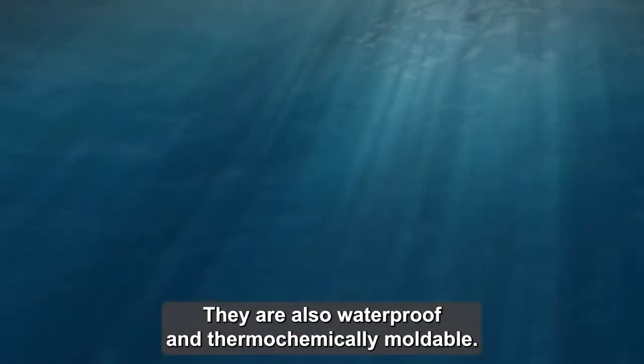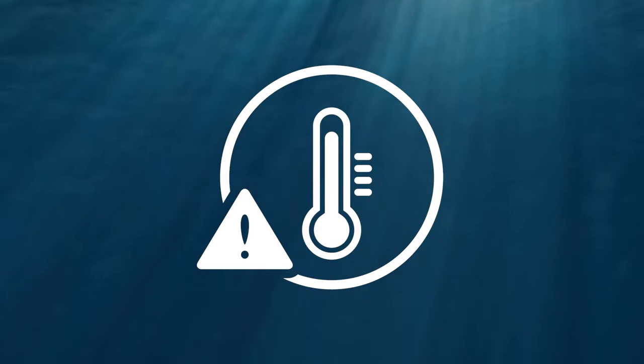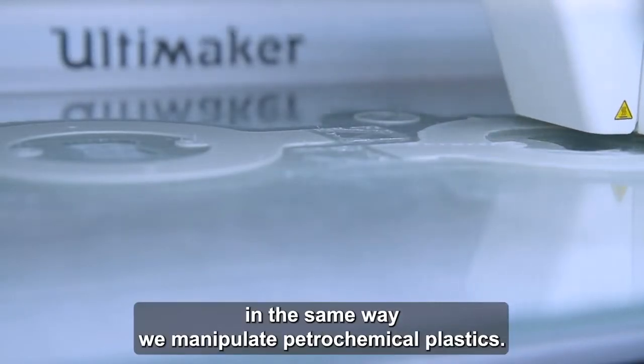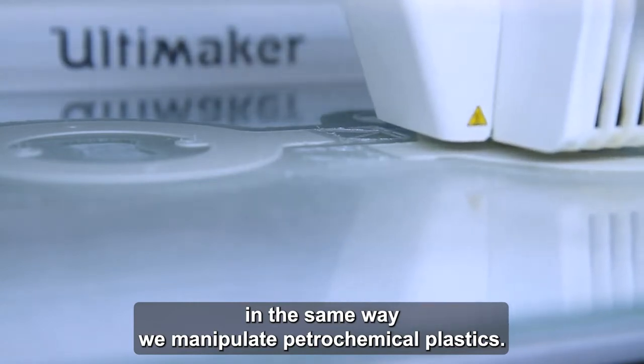They are also waterproof and thermochemically moldable. This means they can be melted and formed in the same way we manipulate petrochemical plastics.